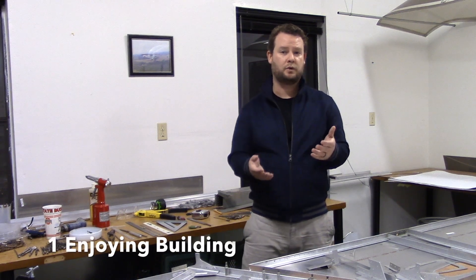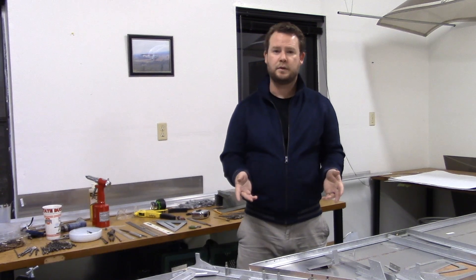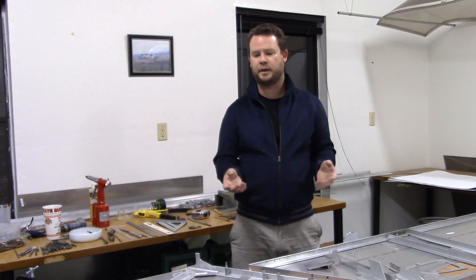The first thing when it comes to building an airplane is you have to ask yourself why you would want to build one, and there are generally speaking three reasons. The first one is that someone has to really enjoy building. I grew up building little RC cars, boats, and planes, and helping my dad build his full-size aircraft, so I really enjoyed tinkering on things, building and creating, and it was kind of a natural progression to want to build my own plane.